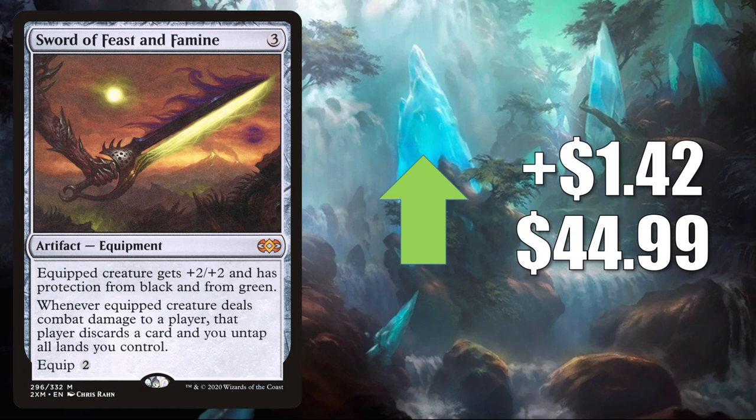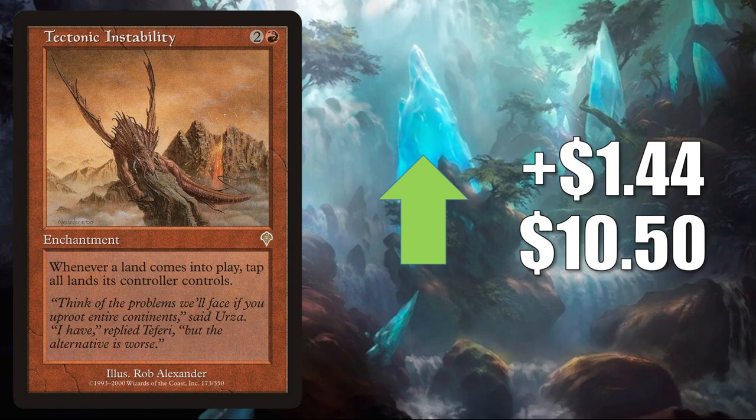Sword of Feast and Famine — this is the one from Double Masters, going up $1.42 to $44.99. Solid Commander card, and it is seeing more play in a lot of the same builds we discussed when we were talking about Sword of the Animist. Additionally, this does see Modern and Legacy play. Tectonic Instability — another card moving because of Yurlok of Scorched Thrash builds. This goes up $1.44 to $10.50.